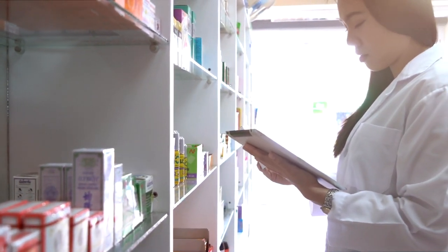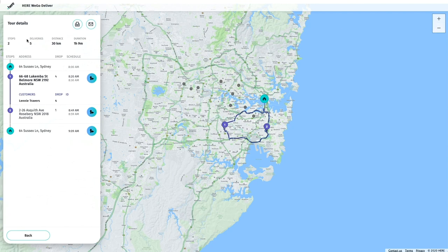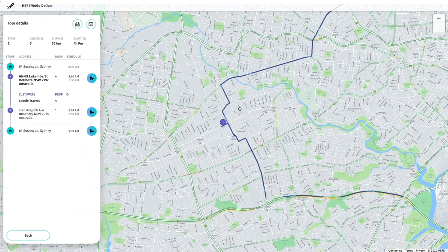Simply choose the number of vehicles you have and upload your list of orders. Here We Go Deliver maps out your stops and calculates the quickest routes for your drivers in seconds.